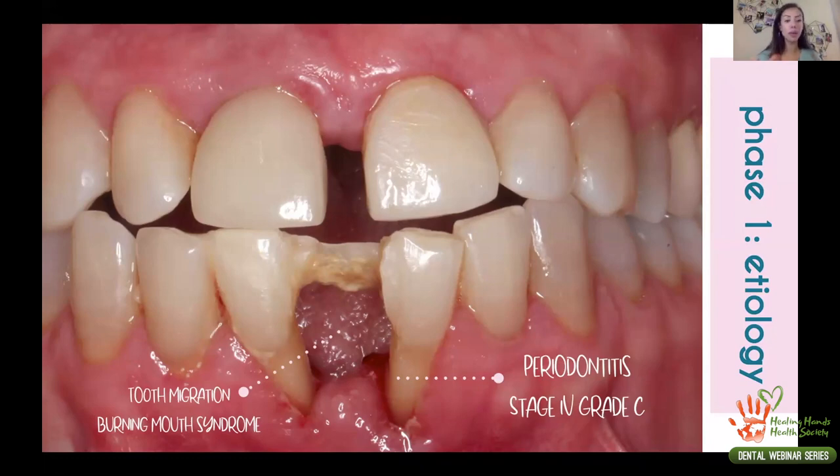Another contributing factor was tooth migration — she probably had a diastema before, but it became much worse over time as the teeth moved from their original positions. Going through her medical history, we identified that she had burning mouth syndrome, a disorder where the patient feels a burning sensation in parts of the tongue or mouth without a specific reason. In her case, because she felt it at the tip of her tongue, she kept pressing her tongue against her lower incisors for relief.